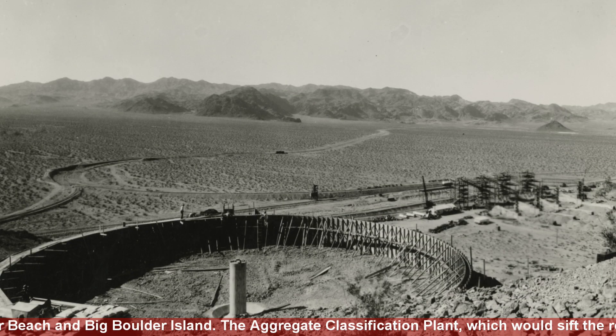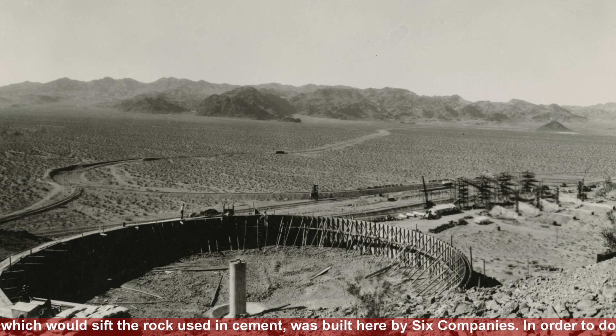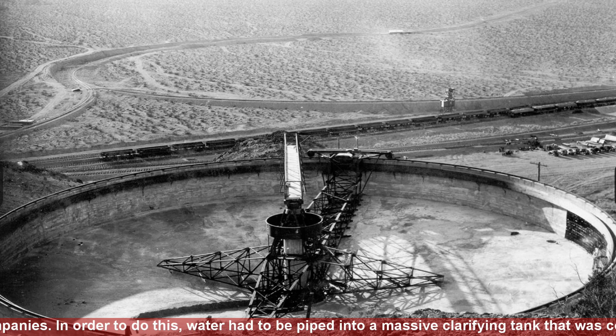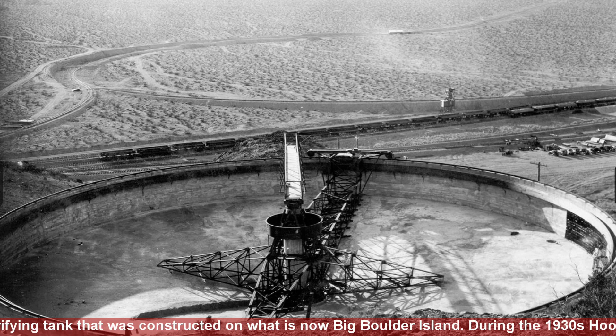The aggregate classification plant, which would sift the rock used in cement, was built here by six companies. In order to do this, water had to be piped into a massive clarifying tank that was constructed on what is now Big Boulder Island.